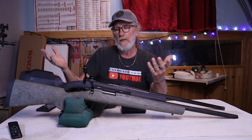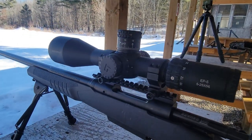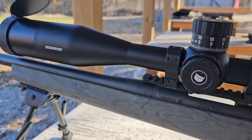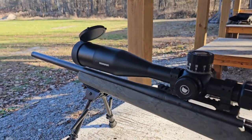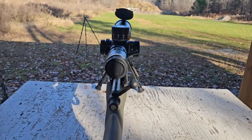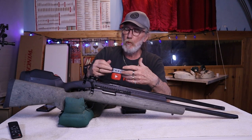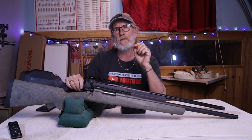Another difference is that the Savage 110 comes with a 20 MOA rail included, which is really nice, whereas with the Remington 700 you have to go buy your own rail. They're not cheap anymore — an MDT 20 MOA rail can run up to $70–$80 Canadian. It would be nice if Remington actually included one on their rifles.